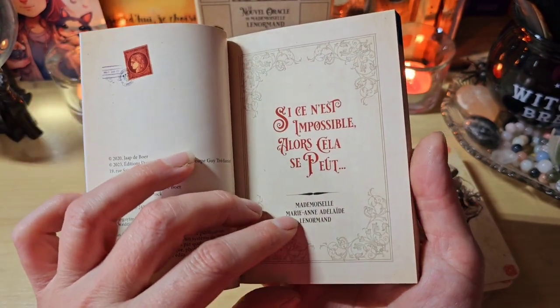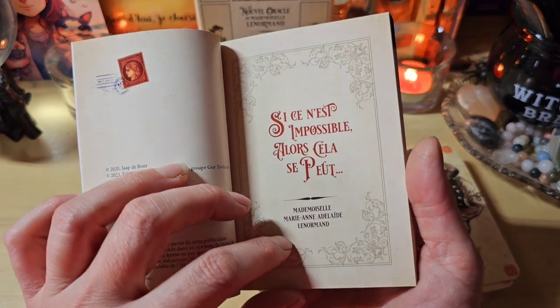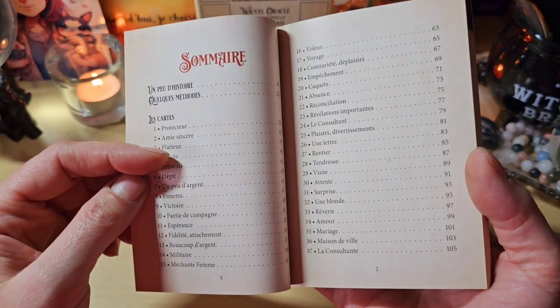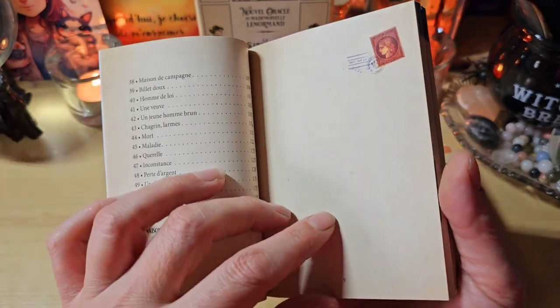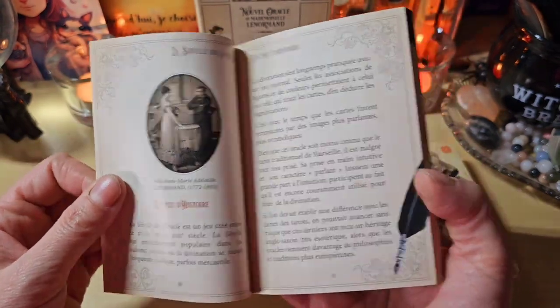Si ce n'est impossible, alors cela se peut. J'adore. On a le sommaire avec un peu d'histoire, quelques méthodes de tirage, les cartes. Et ensuite, on a les combinaisons. C'est sur un papier un peu effet vieilli, c'est très agréable.